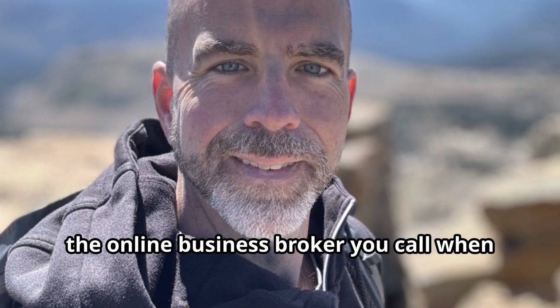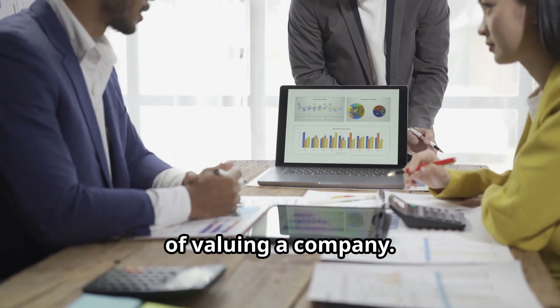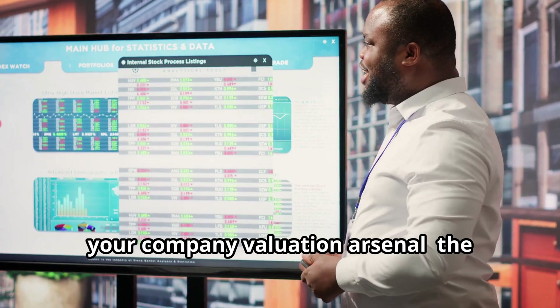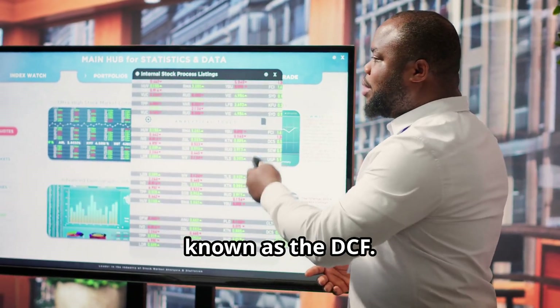I'm Nate Lind, the online business broker you call when you need a sane voice in the wacky world of valuing a company. Today, I want to tackle the ultimate tool in your company valuation arsenal — the discounted cash flow method, affectionately known as the DCF.